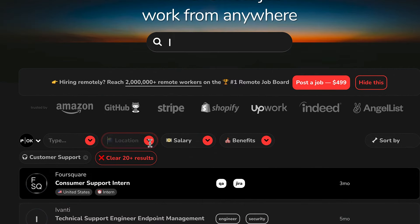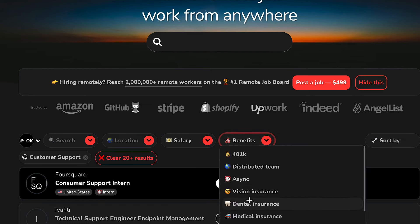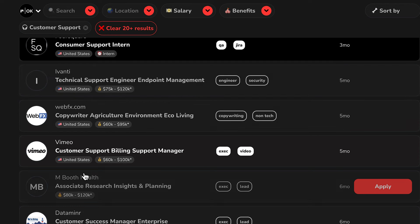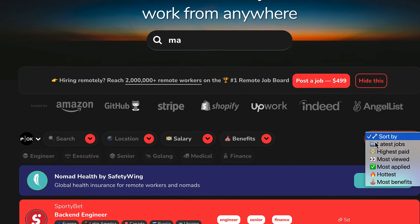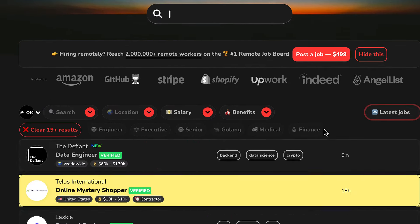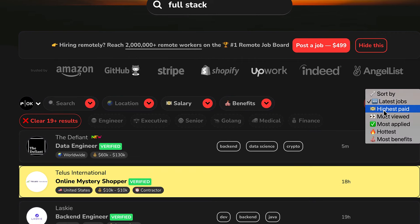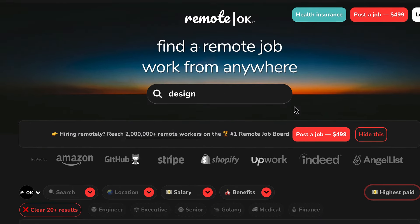You can also check by location, check by salary — what your preferred salary is — and it'll show you what jobs they have for that. You can also check by benefits. The cool thing is that they usually give you an estimate right here on how much you can be earning on each of these jobs. You can also sort by the latest jobs to get all of the new jobs that have been posted, or go to highest paid jobs. So this one is remoteok.com.